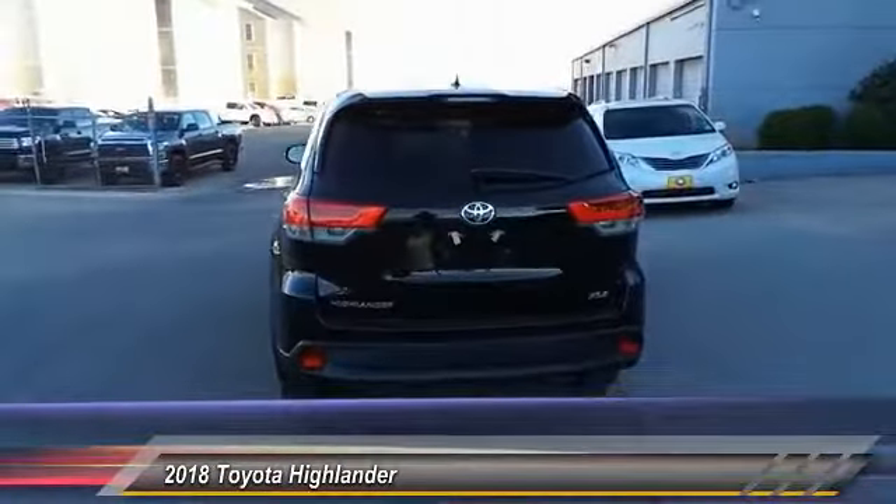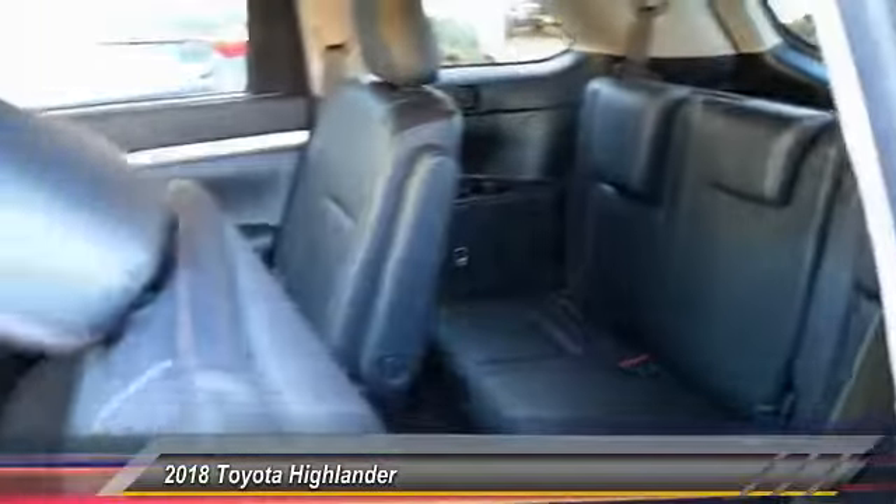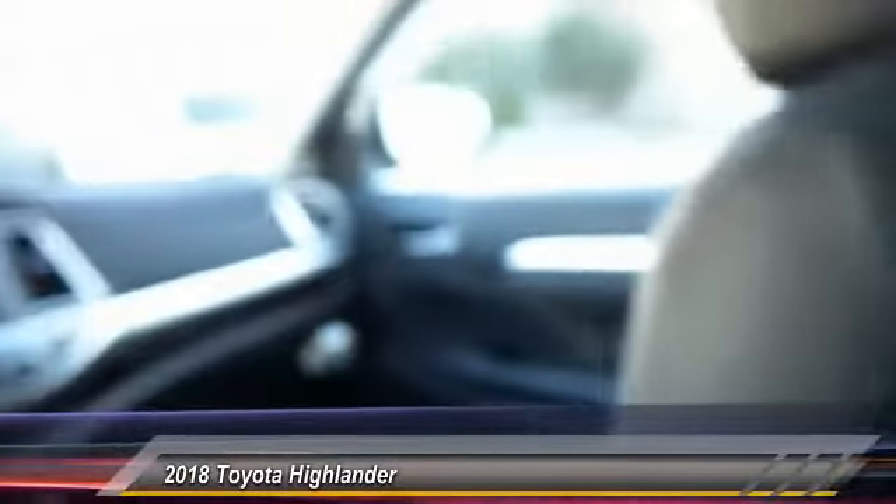A top safety pick, the Highlander is where substance meets style and is priced below $45,000. This vehicle has less than 100 miles.